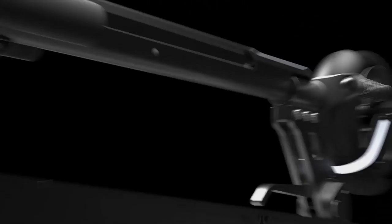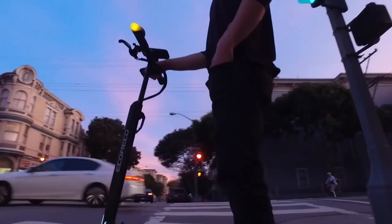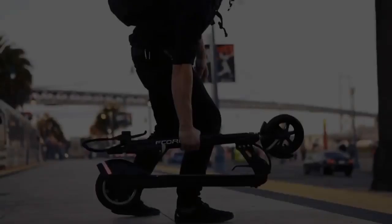Introducing the EcoRico Model R. The best last-mile solution is now connected and even smarter. The Model R combines a thoughtful design with smart sensors, powerful processing, and wireless connectivity. It delivers the ultimate user experience.